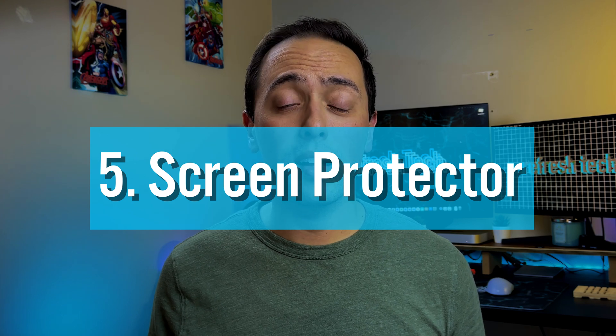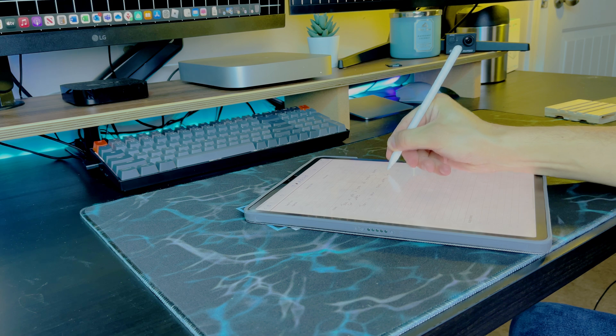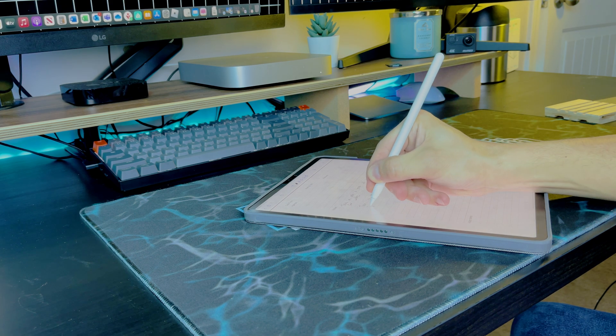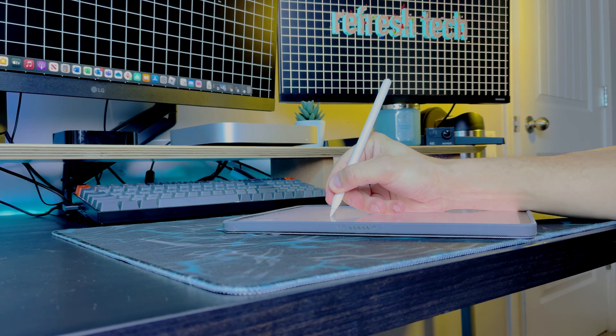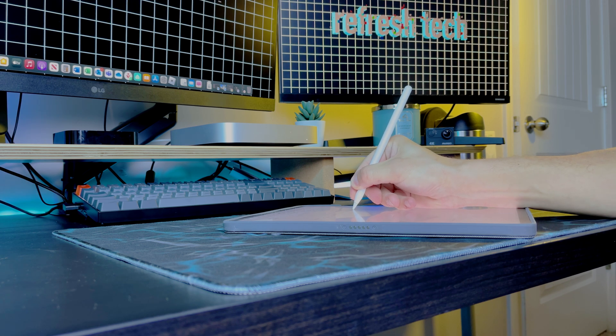Next up on the list is really underrated, and that's a screen protector. Whether you're putting on a glass screen protector or, like me, a paper-like screen protector, it makes the writing experience a little bit better on iPad. When I'm using the Apple Pencil with these types of screen protectors, it makes writing feel more natural. Using a glass screen protector or even just the bare iPad screen feels like writing on glass, which feels awkward. A paper-like protector really helps, and of course it also protects your screen from scratches — and when you need to, you can just replace it for a fresh experience.